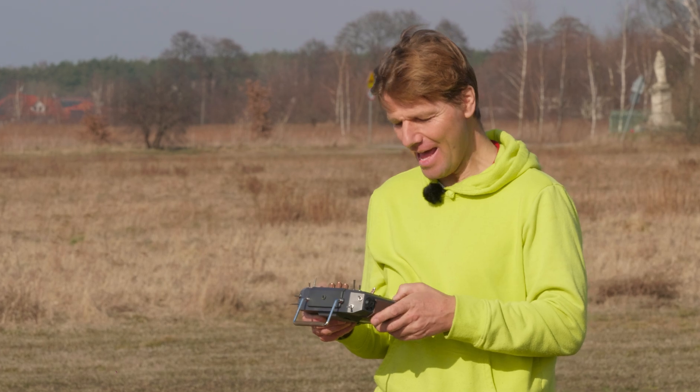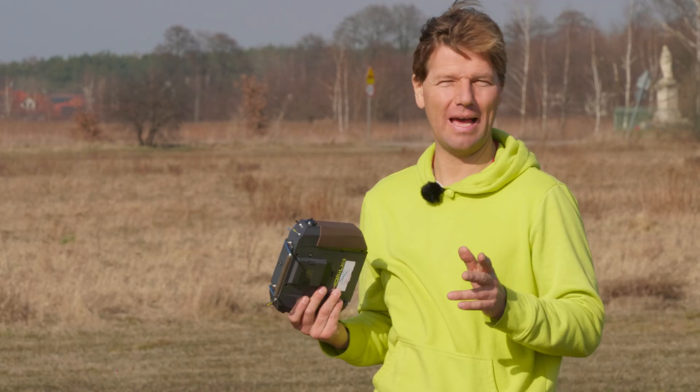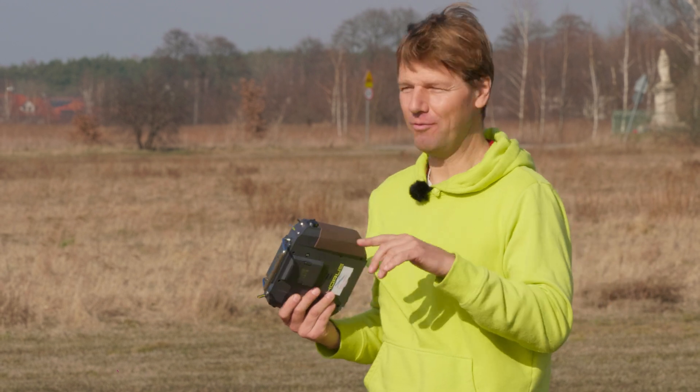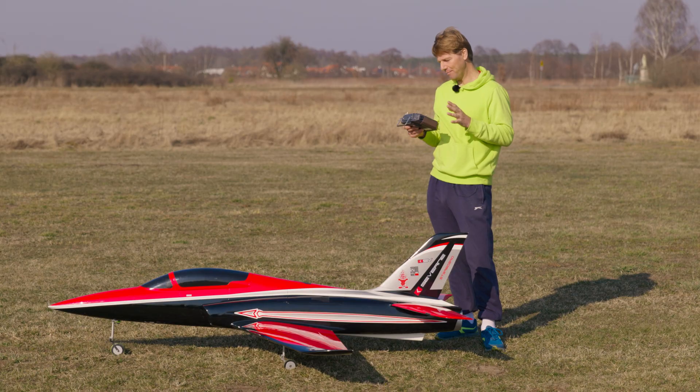Very nice. And again, on the takeoff the power was about 5 kilowatts. Super nice — 110 amps. Flight time at full throttle almost all the time — there were only two short flap passes but the flight time was five minutes and something.